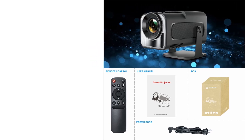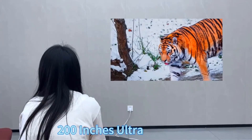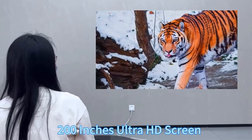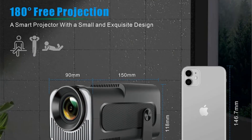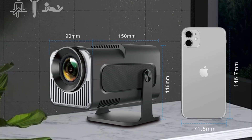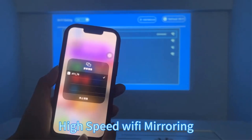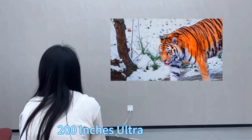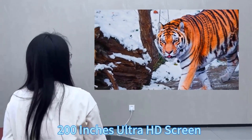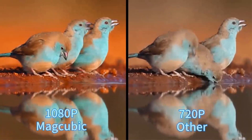Key features include Bluetooth 5.0 for seamless audio connectivity, dual Hi-Fi stereo speakers for immersive sound, and Wi-Fi 6 technology for fast and stable wireless streaming. It supports screen sizes from 30 to 140 inches with a projection distance of 1 to 4 meters, making it suitable for both indoor and outdoor settings. This portable projector is ideal for home theater setups and delivers enhanced viewing experiences with its comprehensive connectivity options and high-definition projection capabilities.